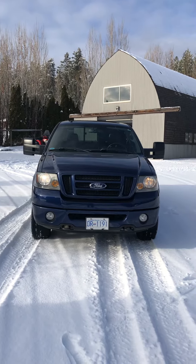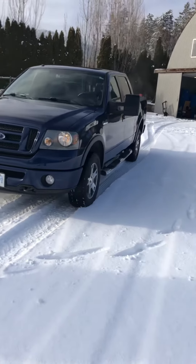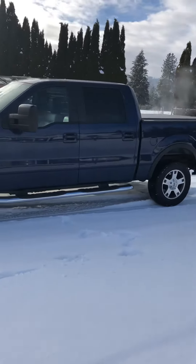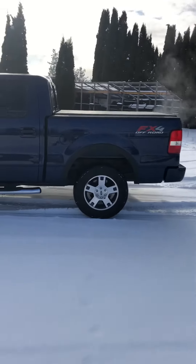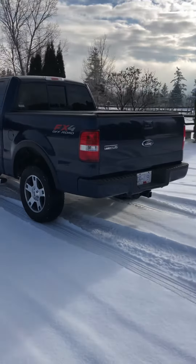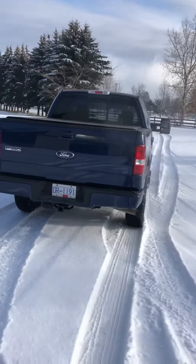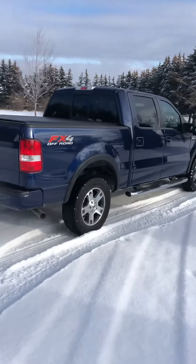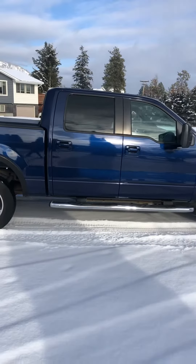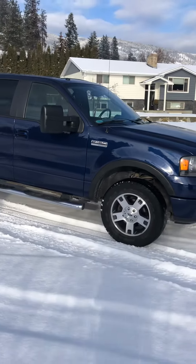This is my F-150 2008 FX4 package. It's got the nerf bars, the extending mirrors, a low-profile tonneau cover, and a back sliding window. The paint is in excellent condition — stored indoors. It has a 5.4-litre Triton motor.